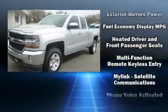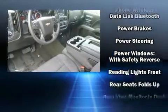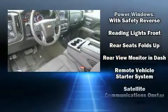traction control, a panic alarm, and four-wheel disc brakes with ABS. Brake Assist technology provides extra pressure when applying the brakes.